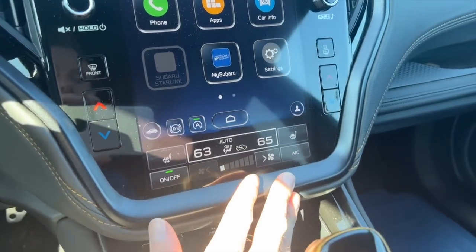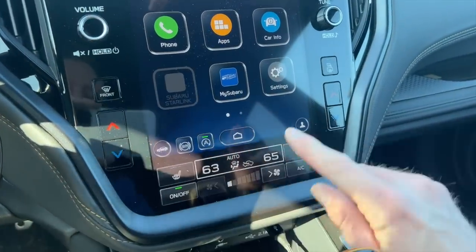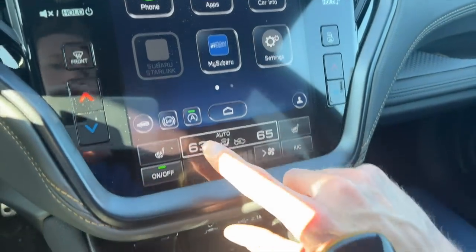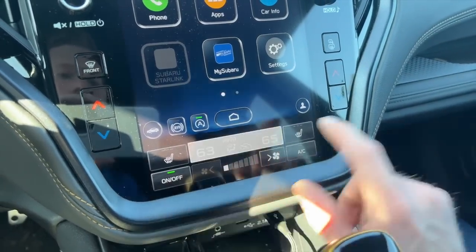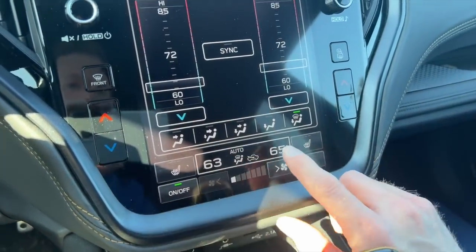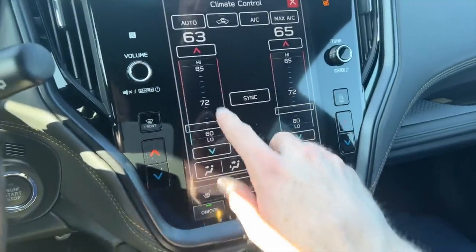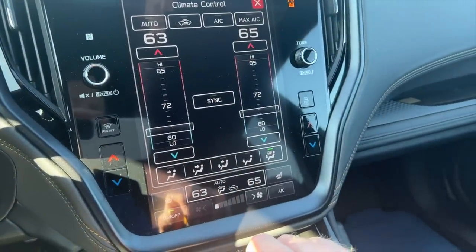On top of the fan speed controls, you also have these temperature controls in a large rectangular area. This entire soft touch area is one giant button, so you can touch anywhere from 63 to 65 — left to right — and it will pull up your climate controls for both the left and the right. This is a lot easier than the previous generation.